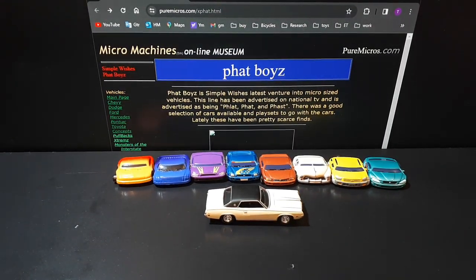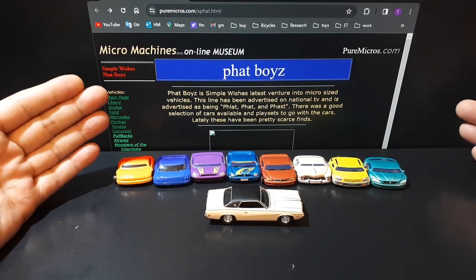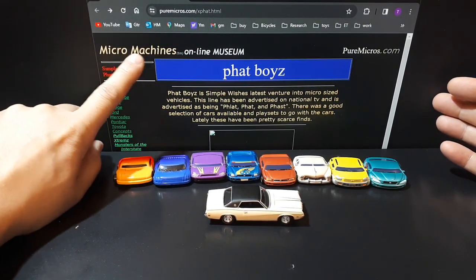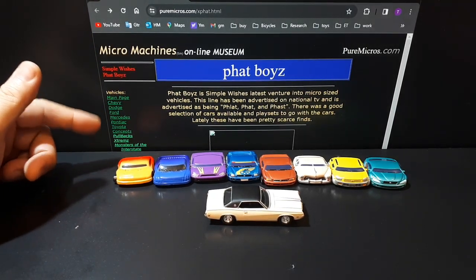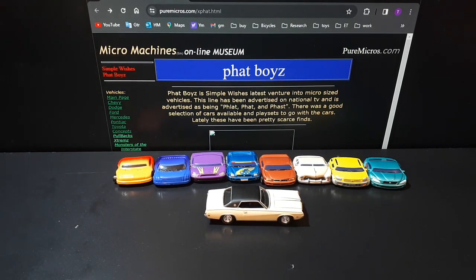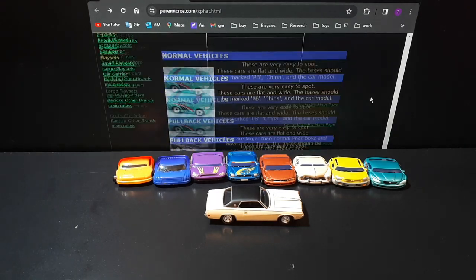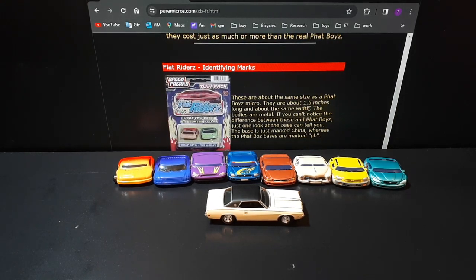Hello again, Fat Boys lovers — which probably aren't too many of us because Fat Boys went out of business over 20 years ago. I like these things; I can't even remember how I discovered them, but they're very unique in their deformation. If you like this video, I do have a few others on Fat Boys. Here's a resource called puremicros.com — it's mostly micro machines based, but whoever put this website together shows the majority of the Fat Boys castings. They also have at the bottom of the page another brand: Flat Riders.